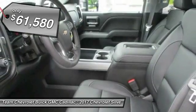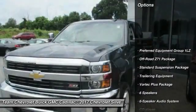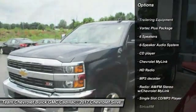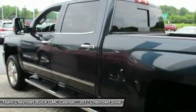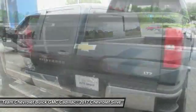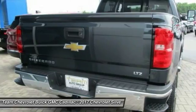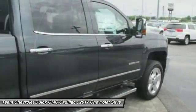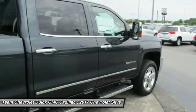Here are some of this vehicle's great options: remote engine start, steering wheel audio controls, power passenger seat, traction control, dual airbags, leather wrapped steering wheel, air conditioning, power steering, chrome mirror caps, floor mats. Take this vehicle for a spin and see why so many shoppers are now proud owners.